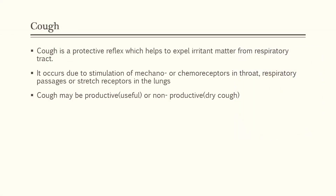Now let us see what is cough and how coughing is produced. In simple terms, coughing is the body's defensive mechanism against irritant matter. Medically, cough is a protective reflex which helps to expel irritant matter from the respiratory tract. It occurs due to stimulation of mechanoreceptors or chemoreceptors in the throat, respiratory passages, or stretch receptors in the lungs. Once irritant matter attaches to these receptors, they send impulses through the vagus and glossopharyngeal nerve to the cough center in the medulla, which produces cough.